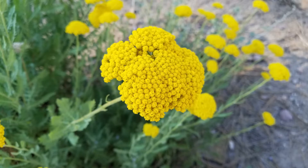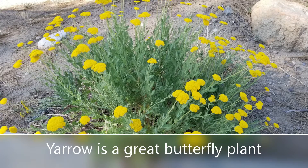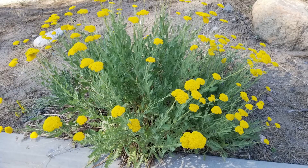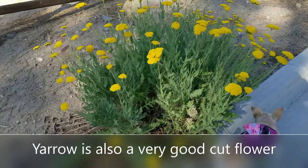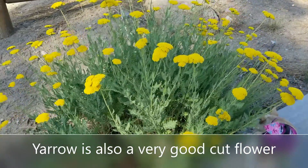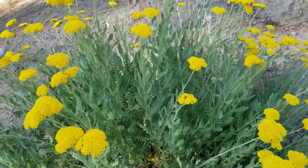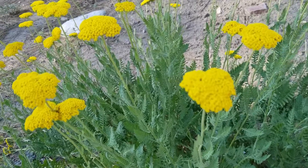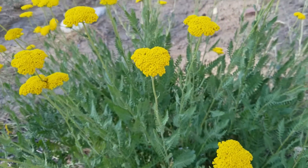I was out walking my dogs when I saw this blooming in a front yard — this is fern leaf yarrow. It's a really tough plant, but also a great drought-tolerant plant. It's a really good cut flower — it'll last for weeks in a vase. It is also a great butterfly plant and a nice plant for bees, though they're not as crazy about it as other plants. It's nice to mix in for bee gardens.